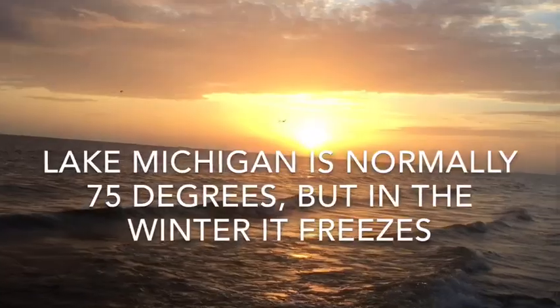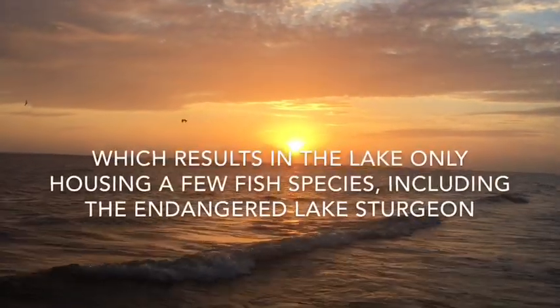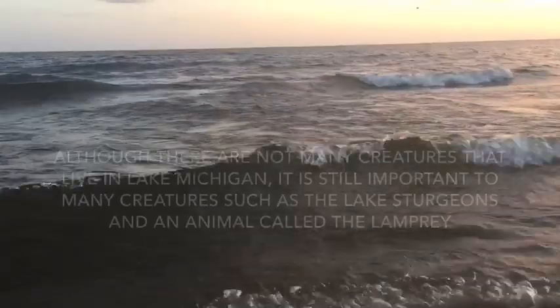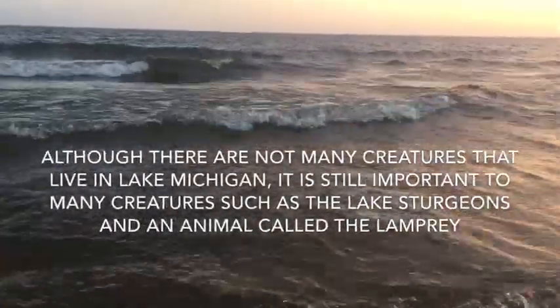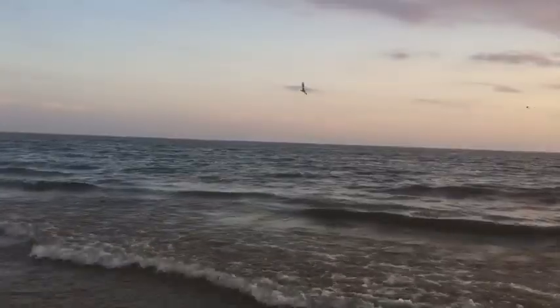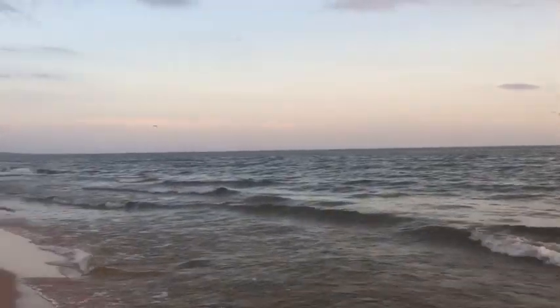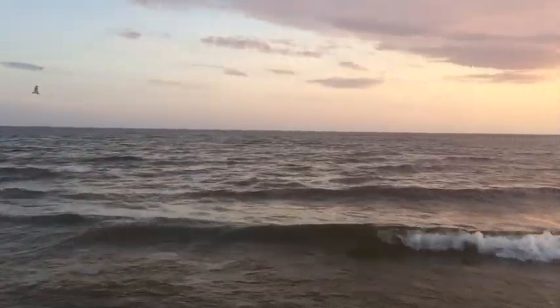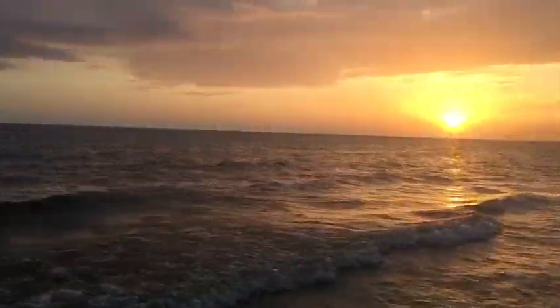Lake Michigan is normally 75 degrees, but in the winter it freezes, which results in the lake only housing a few species, including the endangered lake sturgeon. Although there are not many creatures that live in Lake Michigan, it is still important to many creatures such as the lake sturgeon and an animal called a lamprey. I chose to tell you about lampreys and lake sturgeons because I found them the most interesting out of all the fish in Lake Michigan.